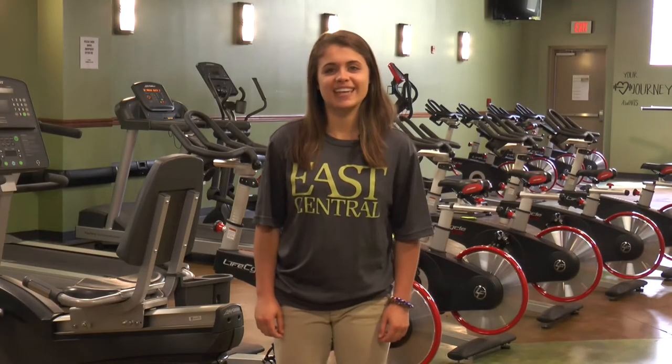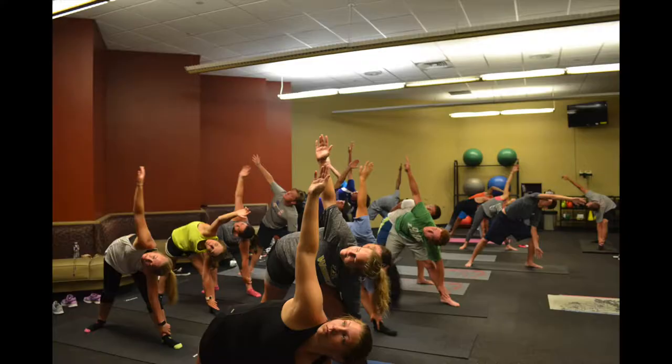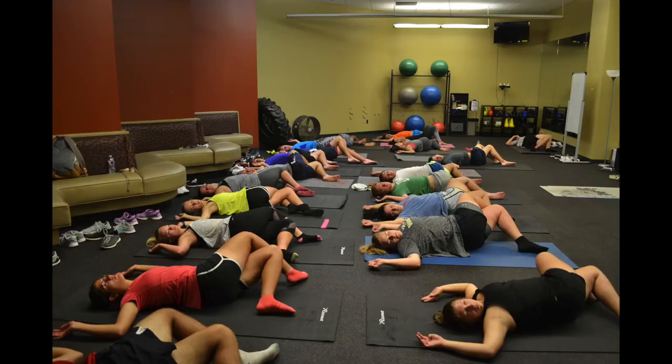Our final stop today is the Wellness Center. It has been recently renovated and has many cardio equipment, machines, and also weights. It also has toning classes, yoga, spin, and Zumba that are free and available for all students.